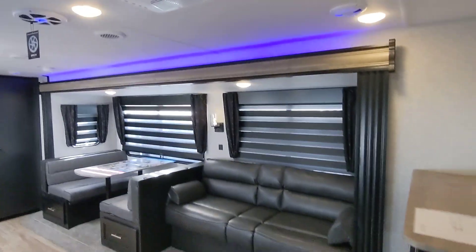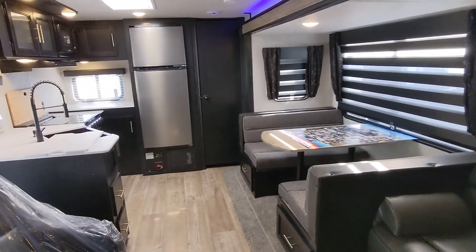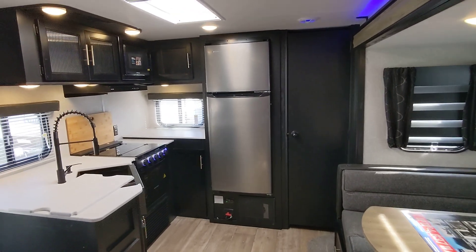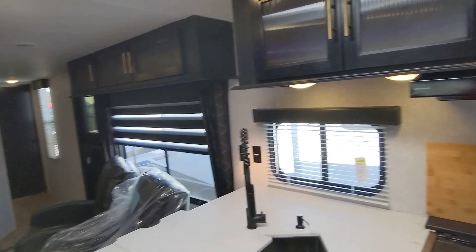Hello, Ann and Dan — Niko from Cliff Jones RV here in Sealy. Want to make a quick video for you to say thank you so much for coming by, spending time with me, and giving me the opportunity to earn your business on this awesome Cherokee 304RK.